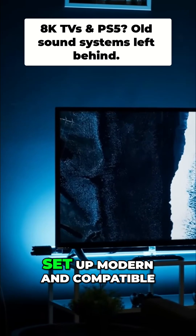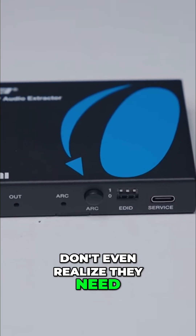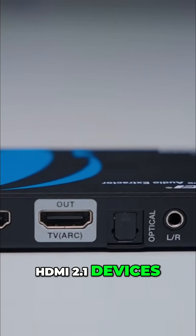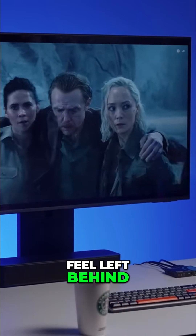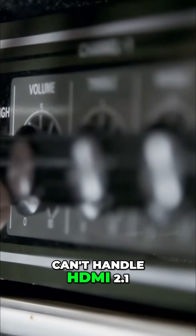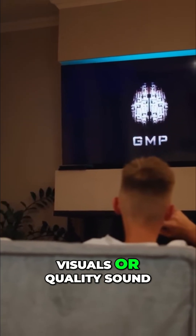When it comes to keeping your home entertainment setup modern and compatible, the Ori BKA1 hits a sweet spot that a lot of people don't even realize they need. With the rise of HDMI 2.1 devices — like 8K TVs, PlayStation 5, and high-end gaming PCs — many older sound systems feel left behind. Most amplifiers or speakers can't handle HDMI 2.1 or eARC, which leaves users having to choose between top-tier visuals or quality sound.